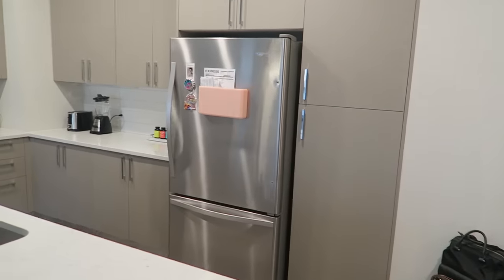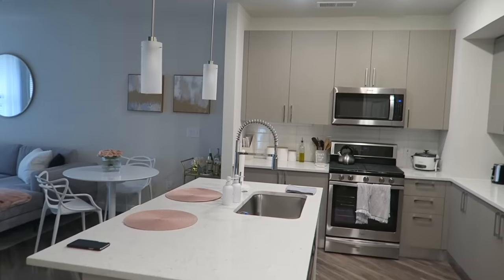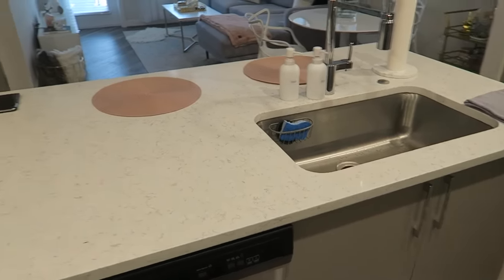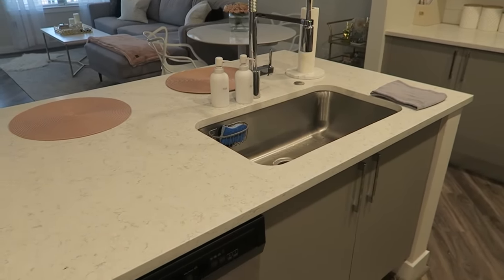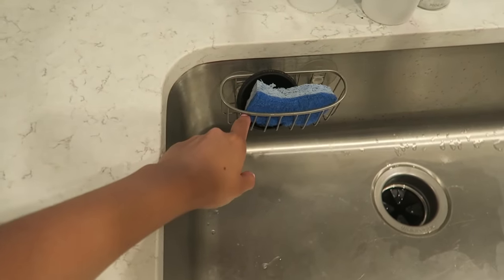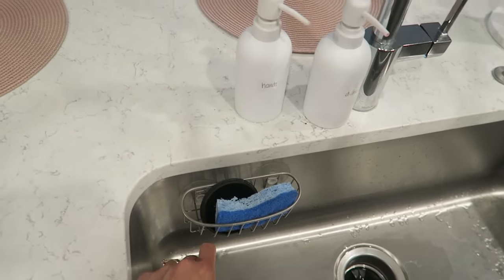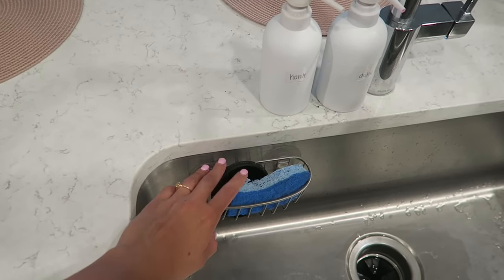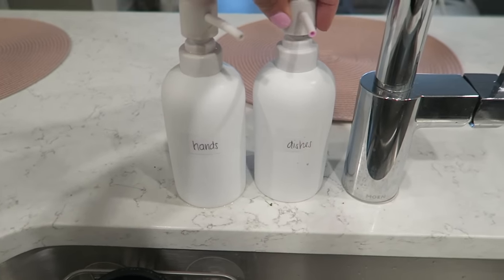We'll continue on to my kitchen. It's the first thing you see when you walk in. I really wanted to keep my apartment very minimalistic — very clean, minimalistic, and modern was the theme. Over here I have my sink with a really deep basin. I have this little tray from Macy's for about $4 to keep my sponge hidden. I don't want anything to be visible up there — I just don't think that's a really nice look.